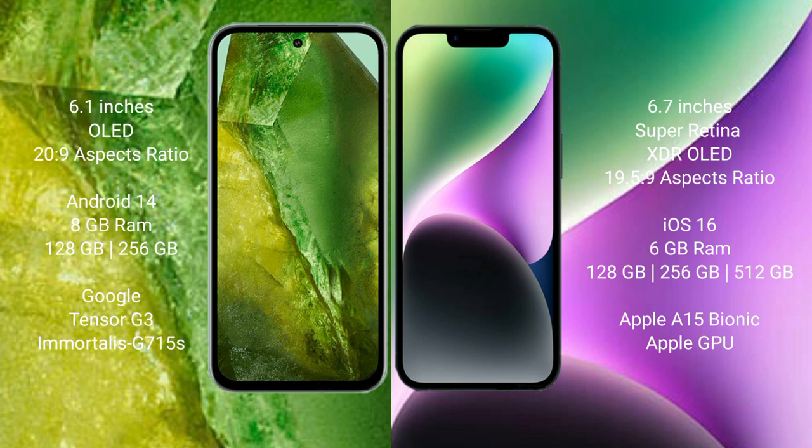Google Pixel 8a comes with 8GB RAM and 128GB or 256GB internal storage, with a Tensor G3 processor and GPU. iPhone 14 Plus comes with 6GB RAM and 128GB, 256GB, or 512GB internal storage, with the Apple A15 Bionic processor and Apple GPU.